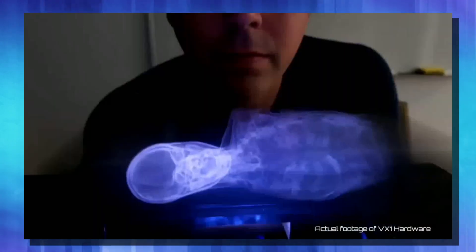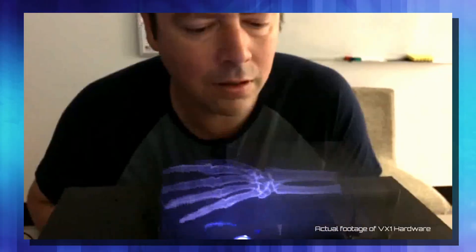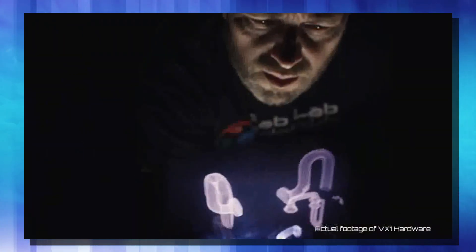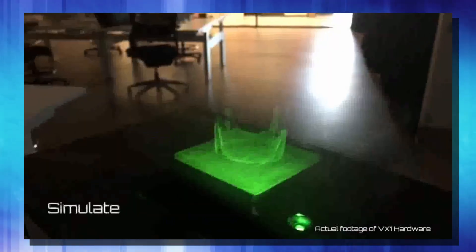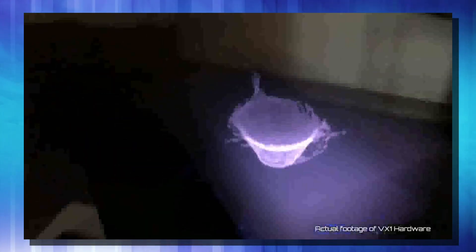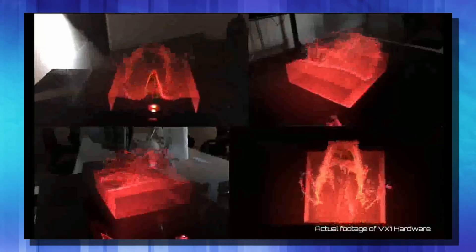Basically, how this works is it projects its image onto a high-speed reciprocating screen — it's just moving real fast back and forth. As it's moving back and forth, it's projecting different layers of the image, and our eyes stitch it together as one image. Kind of like how you see them do it in big laser shows where they write stuff in the air real fast with a laser — same idea. This does produce 3D images without glasses, and they can be viewed from any angle, although if you look straight down on it, it doesn't have quite as good of an effect.